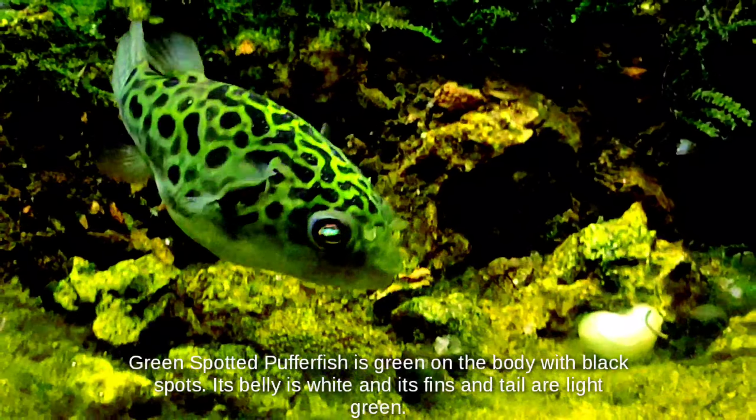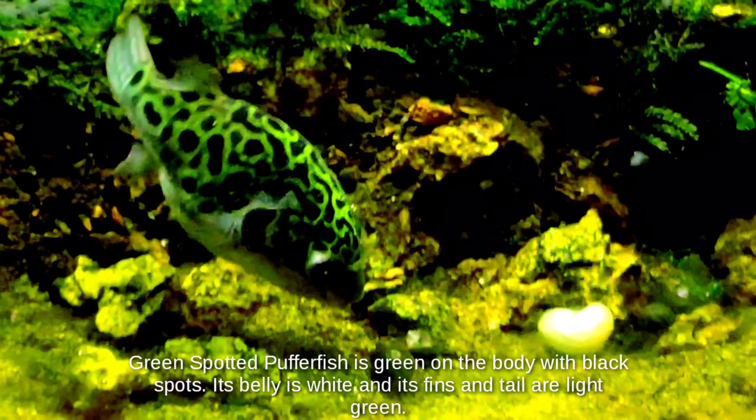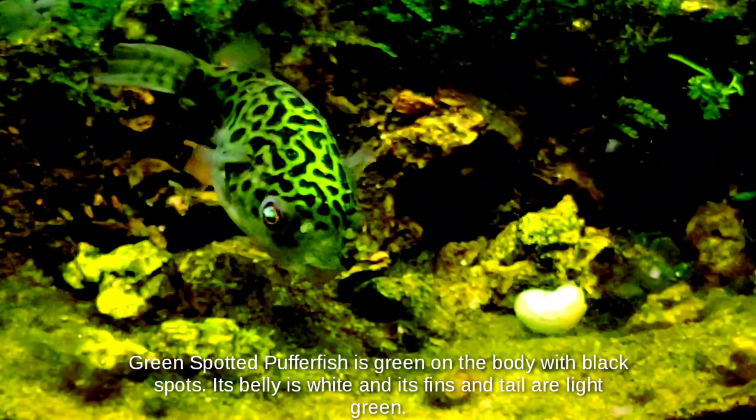Green spotted pufferfish is green on the body with black spots. Its belly is white and its fins and tail are light green.